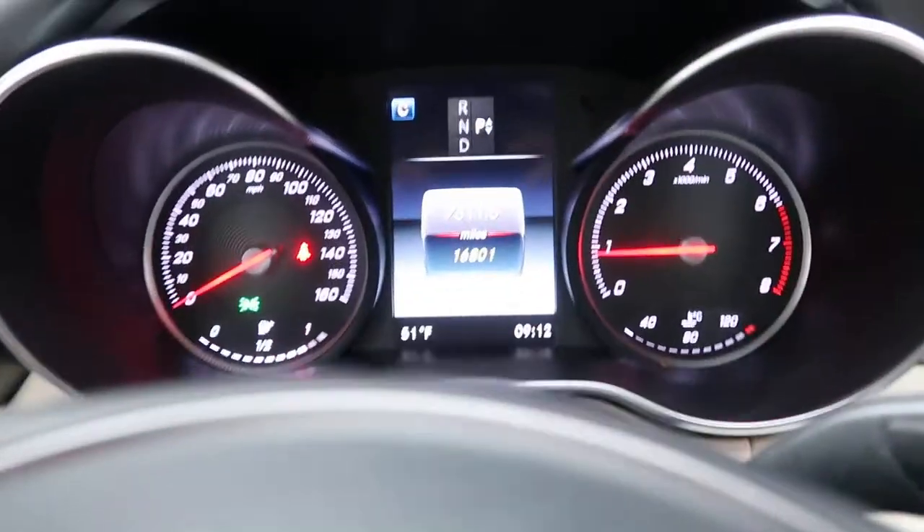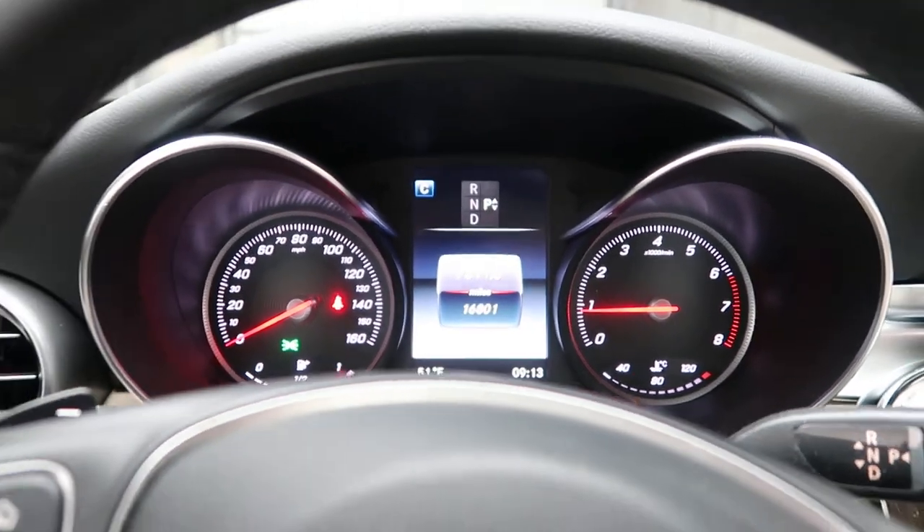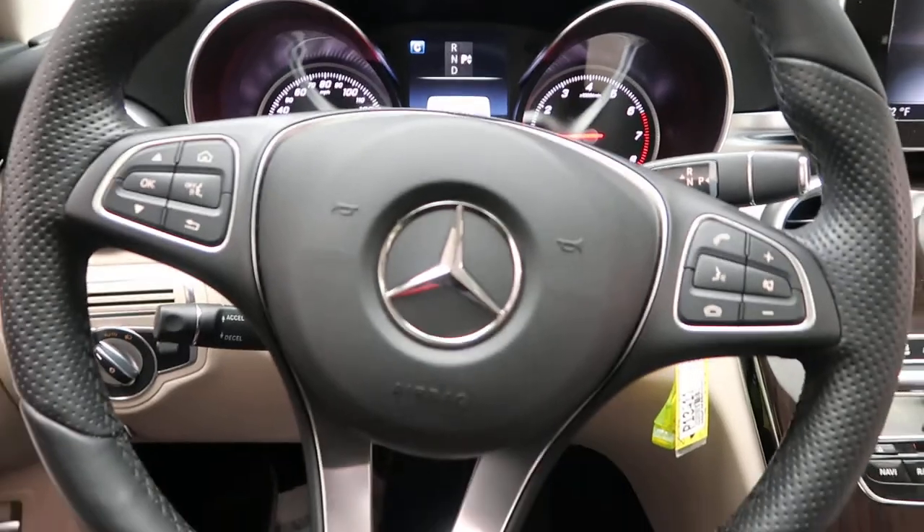This vehicle has 16,801 miles. Carfax and service records available. If you'd like to view more photos of the C300, check out FeldmanImports.com.